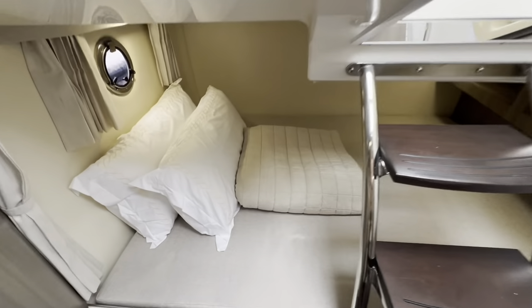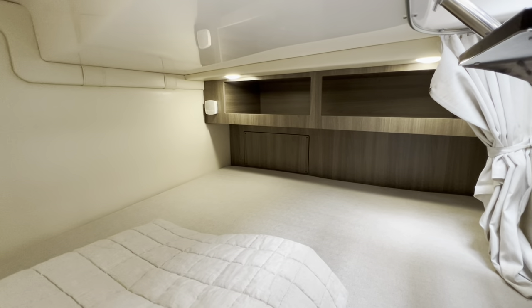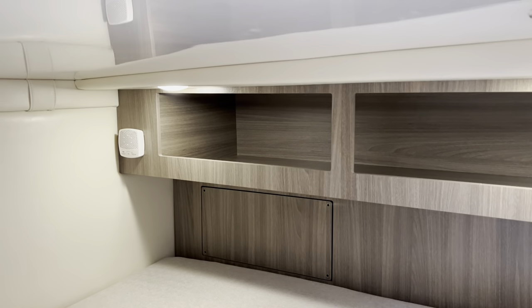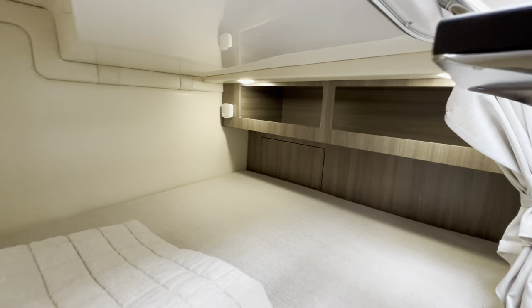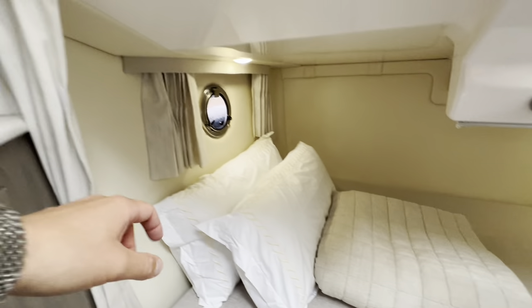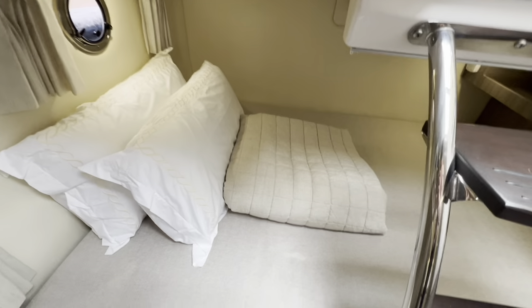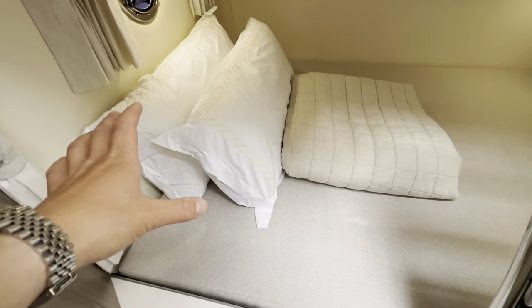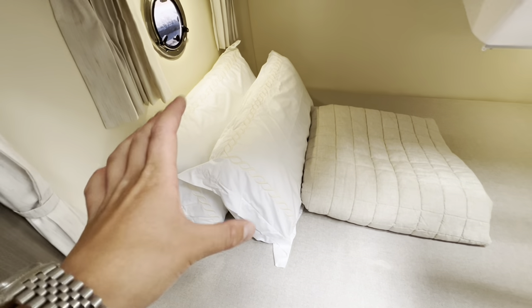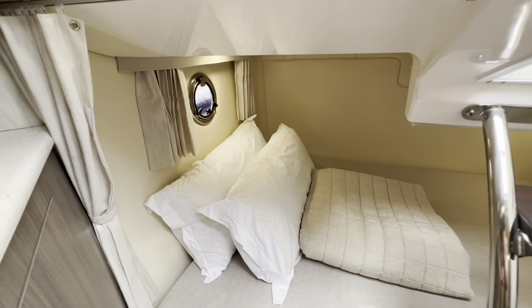Underneath the steps, we have the main double berth area. You can see at the back there's also shelved storage — look how deep those shelves are. Just behind that is the bulkhead, and you have a dual curtain, one on each side, to close the area across. This is probably where the owners will sleep because there's less rock — being in the centre of the boat, you don't get as much wave slap. There's also an opening porthole with very nice chrome.